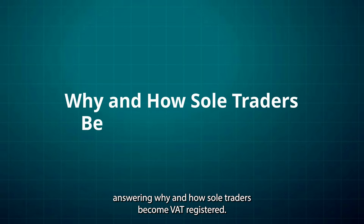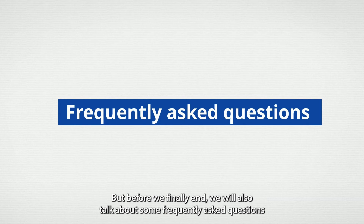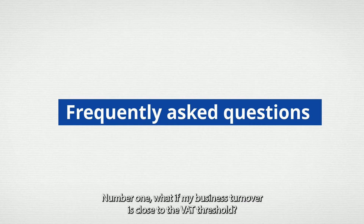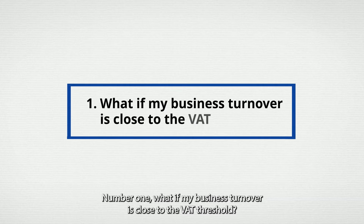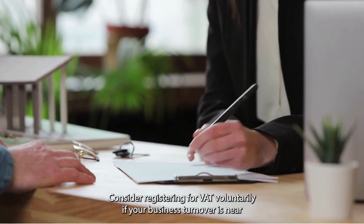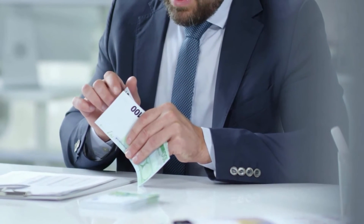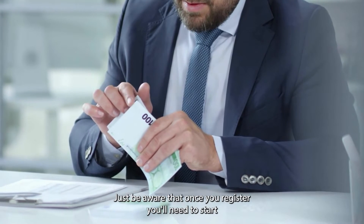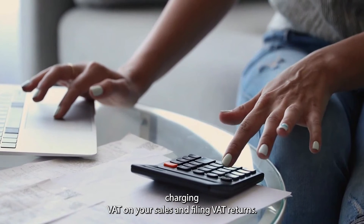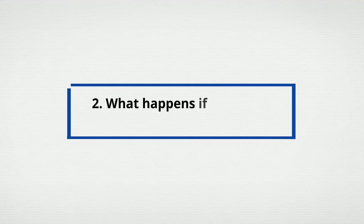Now let's cover some frequently asked questions. Number one: what if my business turnover is close to the VAT threshold? Consider registering for VAT voluntarily if your business turnover is near the threshold. This can help you avoid penalties for late registration and give you time to adjust to the new requirements. Just be aware that once you register, you'll need to start charging VAT on your sales and filing VAT returns, so it's essential to factor in the extra time and effort required.